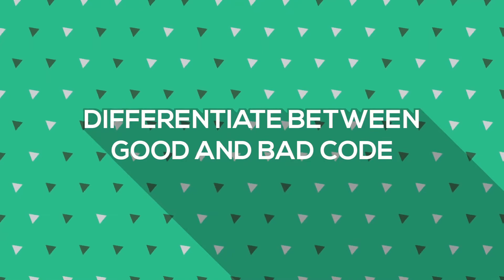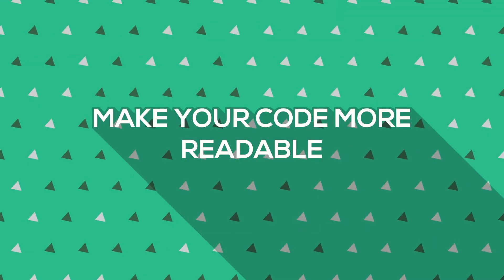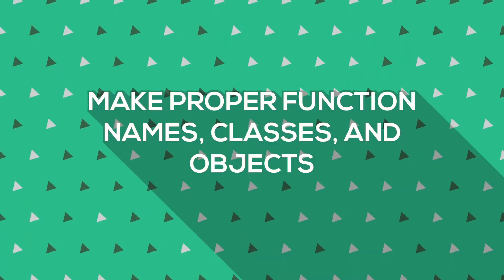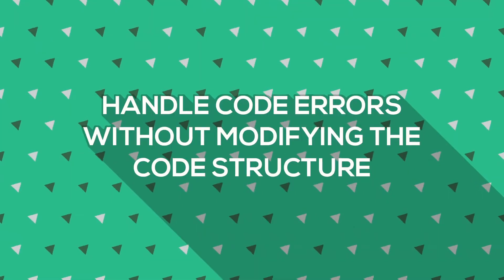Once you're done with the book, you'll be able to differentiate between good and bad code, turn harmful code into good code, make your code more readable, make proper function names, classes, and objects, and handle code errors without modifying the code structure. Whether a developer or a beginner, this book is a must-read if you want to polish your coding skills.